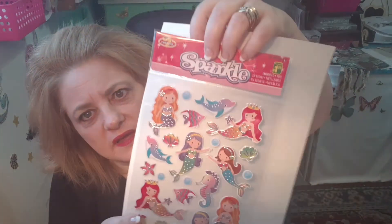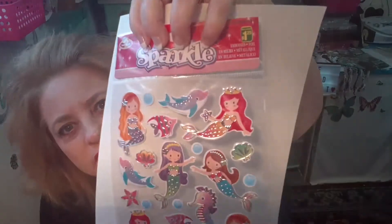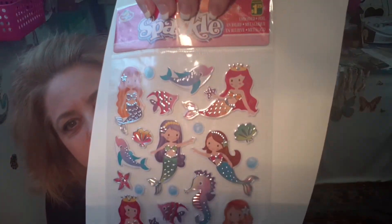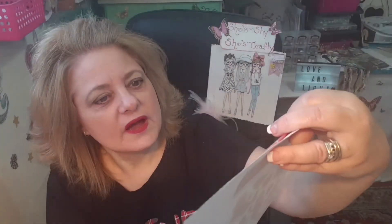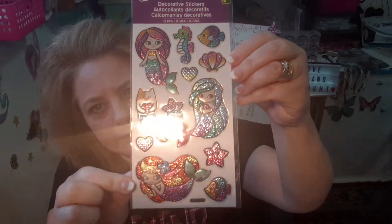Then I grabbed these mermaid stickers and I just love these. The mermaids are so cute, and the little seahorses — just really cute. Look at the little dolphin! Adorable. $1.25 embossed foil stickers. And then I grabbed these cute little mermaid stickers too — their little faces are adorable, a little seahorse and a little cat mermaid. Sorry for the glare. So that was Dollarama.